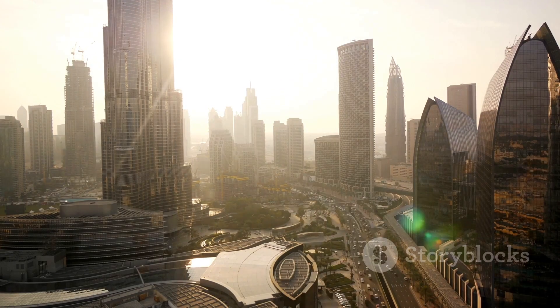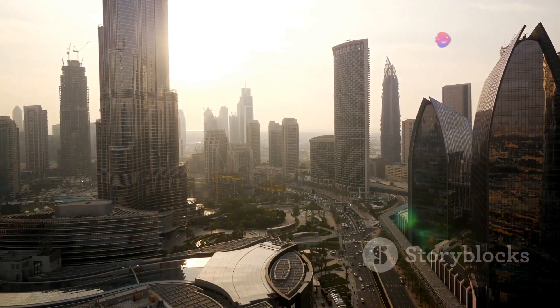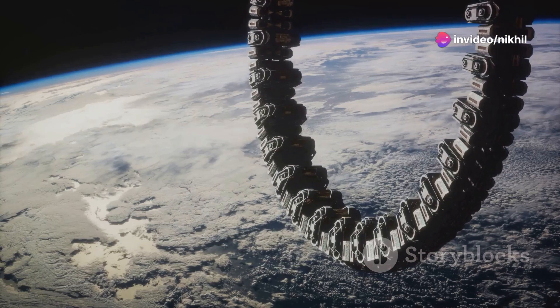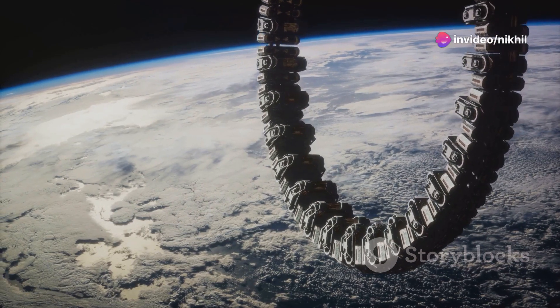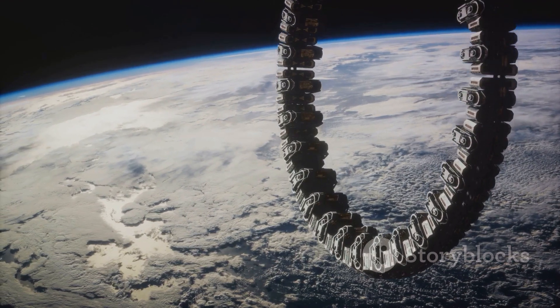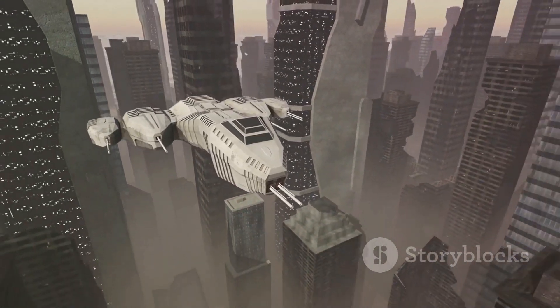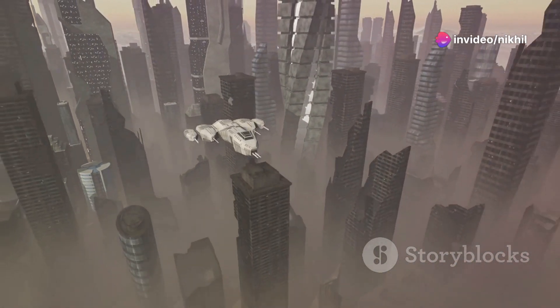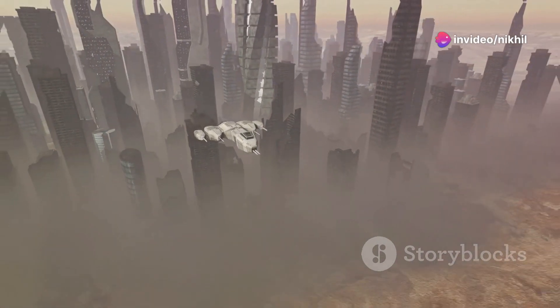The implications for space travel, satellite deployment, and even space colonization are profound. Moreover, a space elevator could democratize space travel, making it more accessible to a broader range of countries and private entities. It could open up new possibilities for scientific research and space tourism, potentially creating a new industry and economic opportunities.